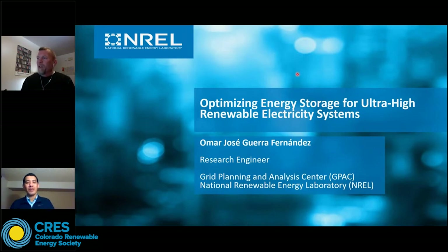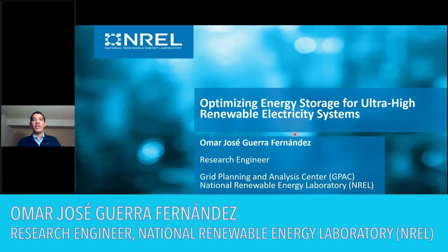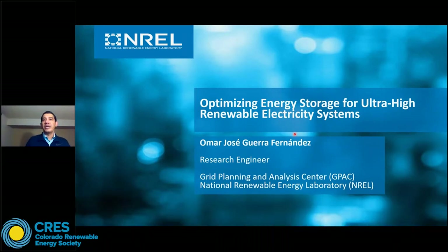Without further ado, I'm going to hand it over to our speaker for tonight, Dr. Omar Guerrera. Thank you very much, Pete, for the introduction. In this webinar, I'm going to be presenting the results from the study that we did at NREL, or the National Renewable Energy Laboratory, regarding the optimal deployment of energy storage technologies for the integration of wind and solar PV power sources.